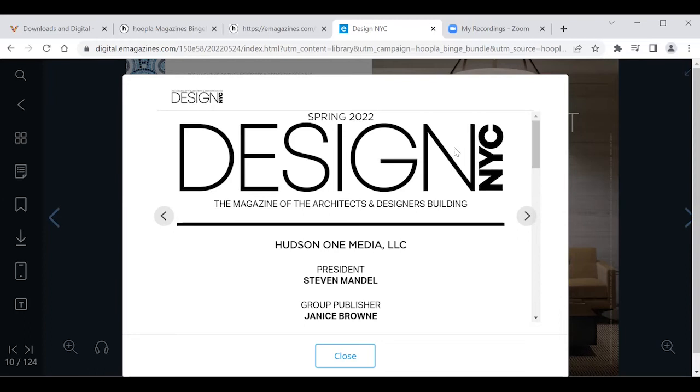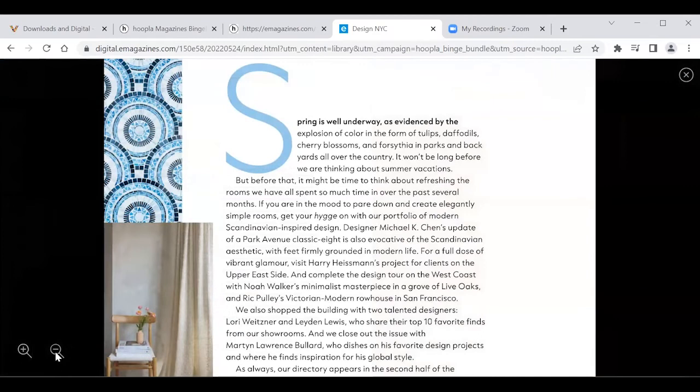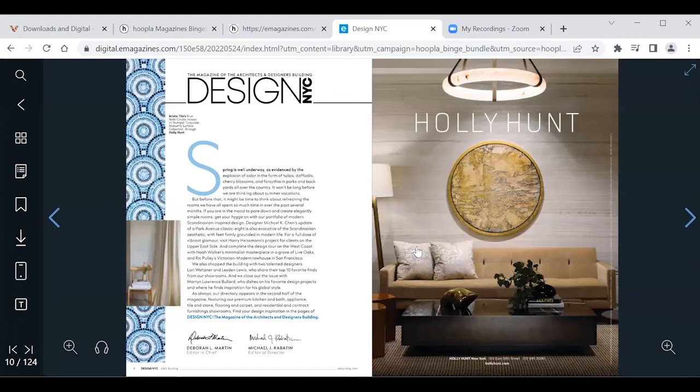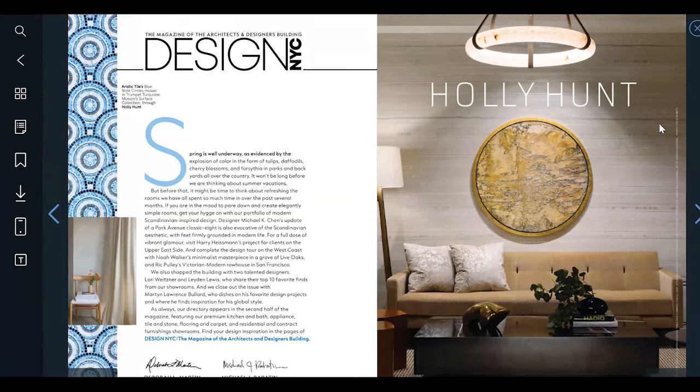Coming out of there and going back to the magazine: to make your viewing more comfortable you can zoom in and out. At the bottom there's a magnifying glass with a plus sign to zoom in and a minus sign to zoom out, and then you can X out of that when you're done. You can also put it in full screen using the arrows pointing away from each other in the top right corner, and you can X out of that as well.